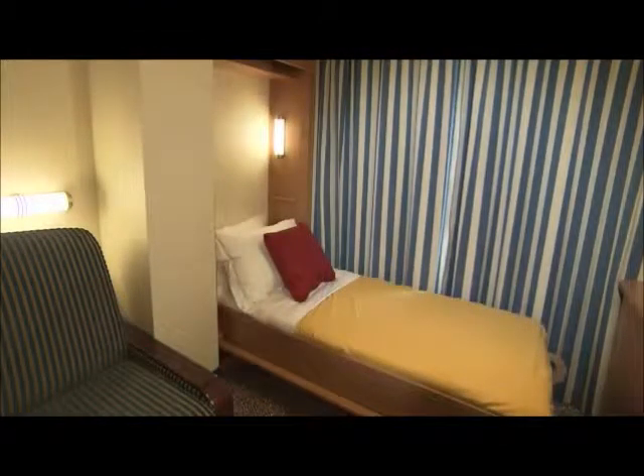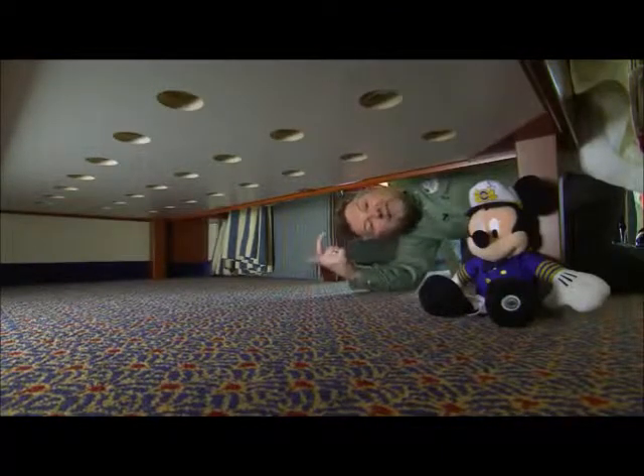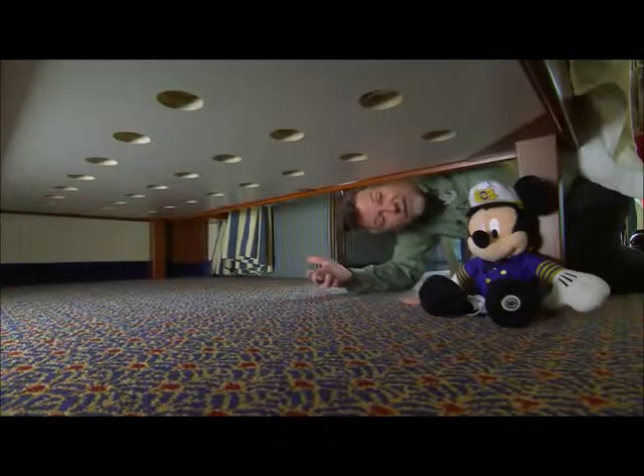We also have deluxe family Ocean View staterooms, many of which have a round tub, which makes bath time easier for parents and kids. Also, some of those deluxe family Ocean View staterooms have a wall pull-down bed to accommodate a fifth guest. You'll notice that the closets have doors instead of sliders. There's plenty of storage space here and throughout the stateroom. The queen bed is slightly elevated so that families can slide luggage, beach bags, toys, or other personal belongings underneath for safekeeping.